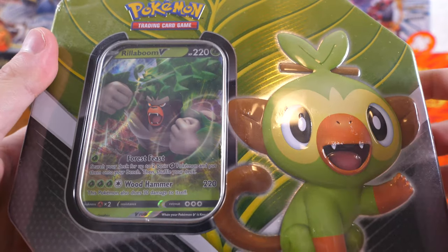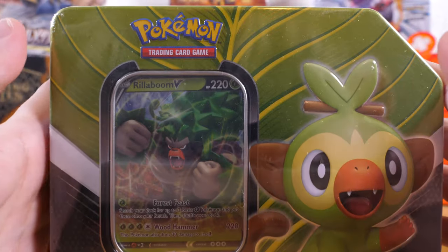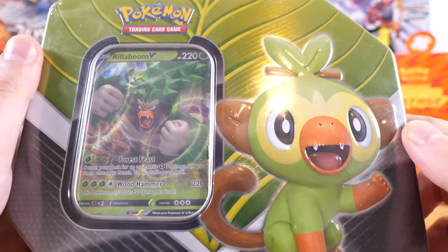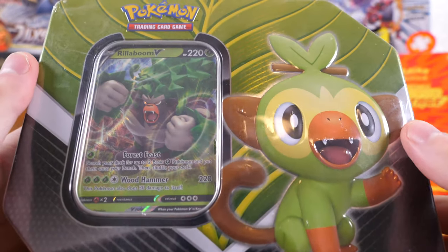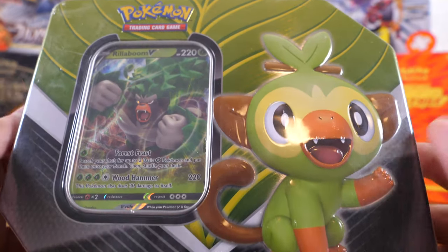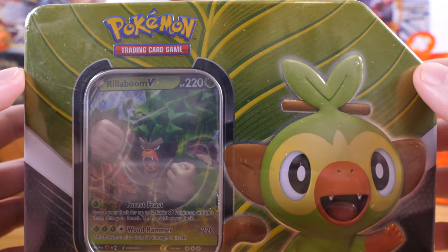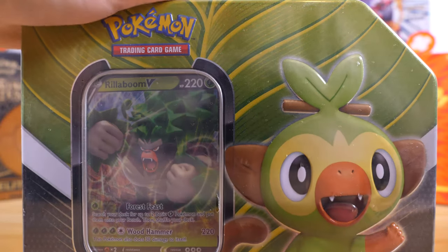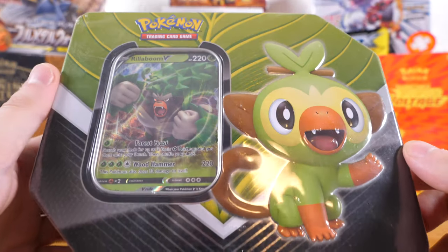Considering that the Evolutions packs are $20 on eBay, this was a really great deal because that basically means I got an Evolutions pack and then four other packs for $1.25 each. Either way, I'm pretty excited because there's a lot of packs in here of different generations, which should be fun to open because I haven't opened too many older sets.